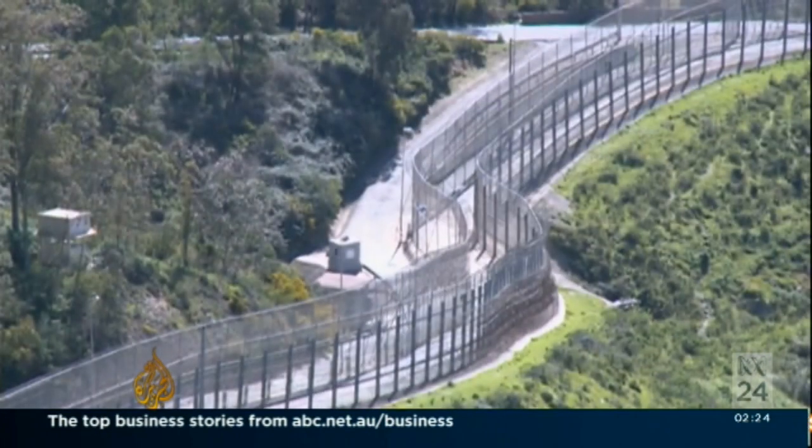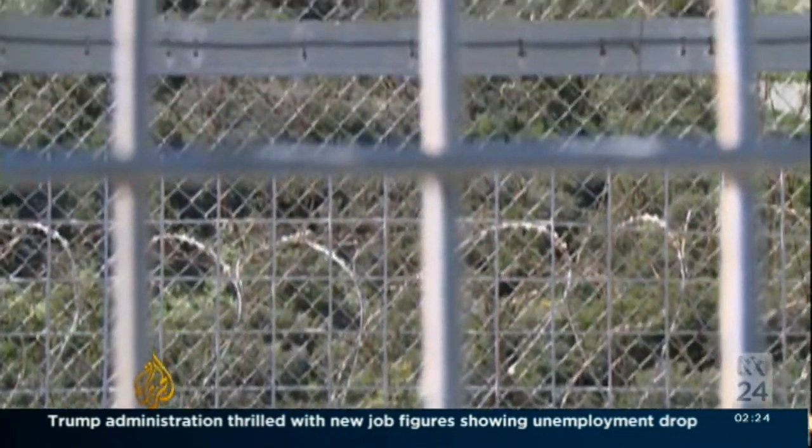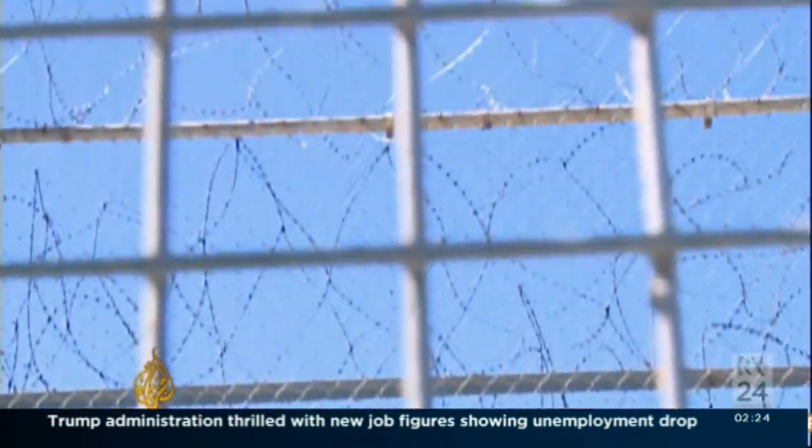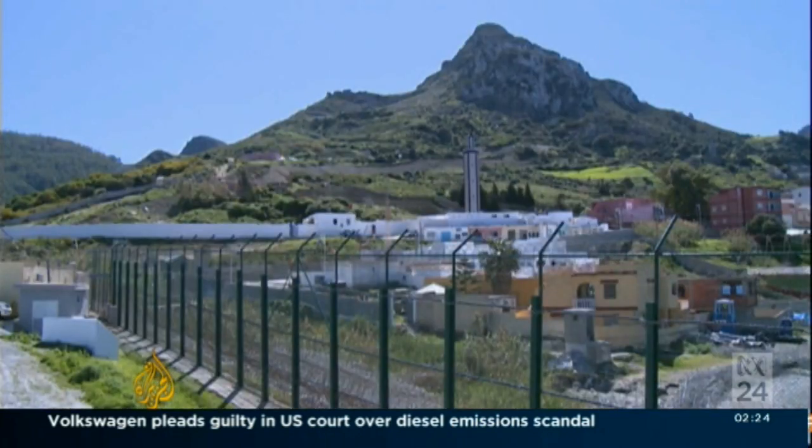Ceuta and the other Spanish enclave of Melilla are the only two land borders between the European Union and Africa. A seven-meter-high double fence separates Ceuta from Morocco. Spain and Morocco cooperate to keep it secure.